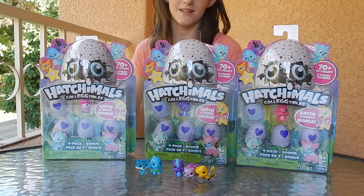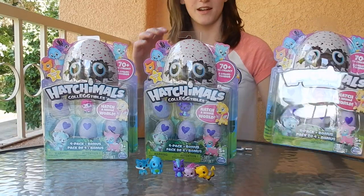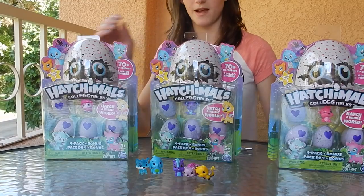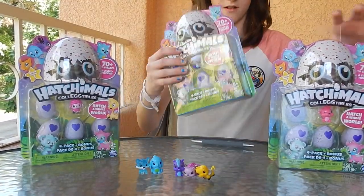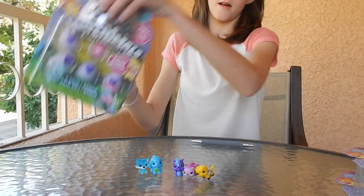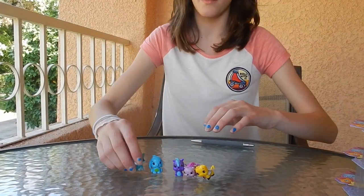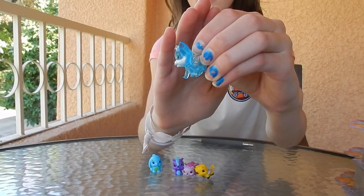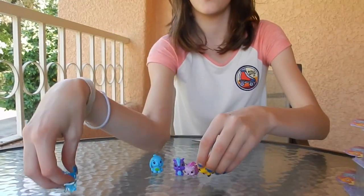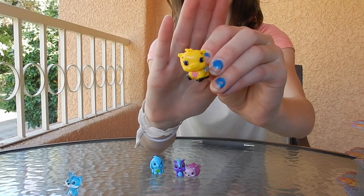Hey everyone, welcome back to my channel! Today I have some Hatchimals collectibles from Spin Master. We got these at GlamorCon. I have some that are already open — I got this one, I just found it on the ground. It's one of the arctic ones, it's a fox. This one they let me hatch — it's another farm one with the pig.